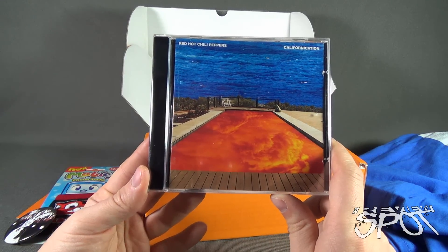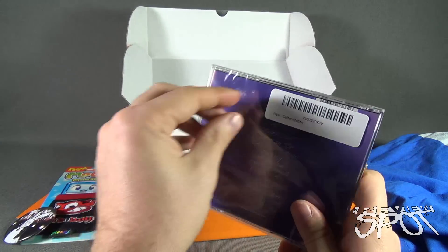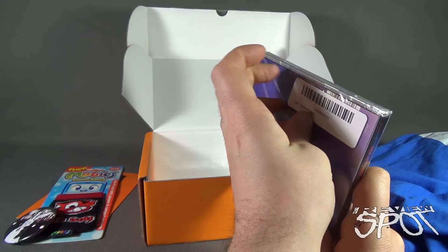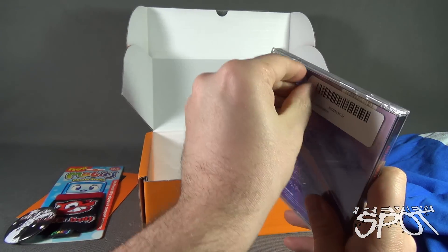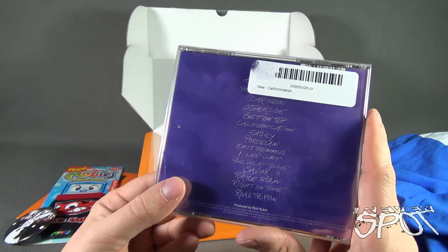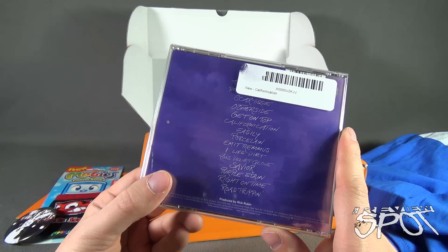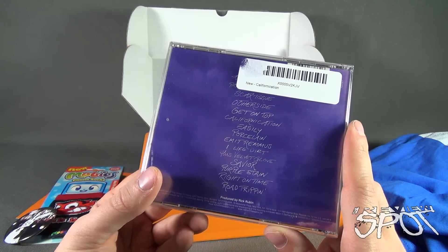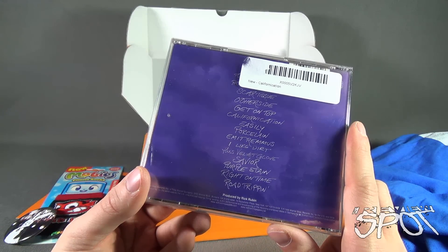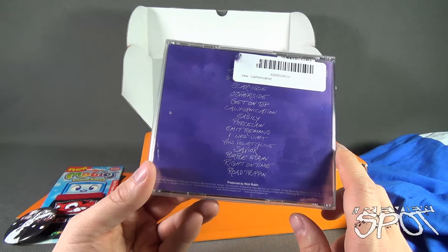We get the Red Hot Chili Peppers — Californication — which has a little sticker on the top. Let me move the sticker out of the way. The tracklist includes: Scar Tissue, Get on Top, Californication, Easily, Porcelain, Emit Remis, I Like Dirt, The Velvet Glove, Savior, Purple Stain, Right on Time, and Road Trippin'. It's produced by Rick Rubin.